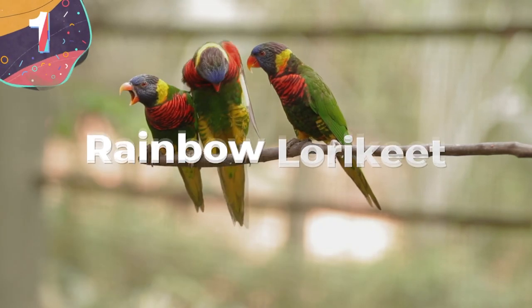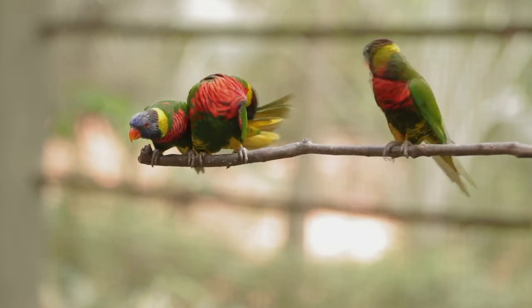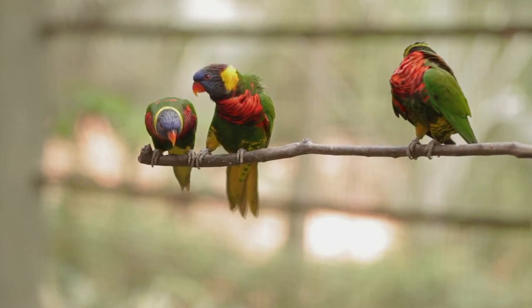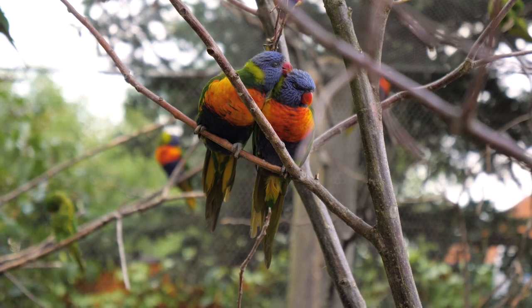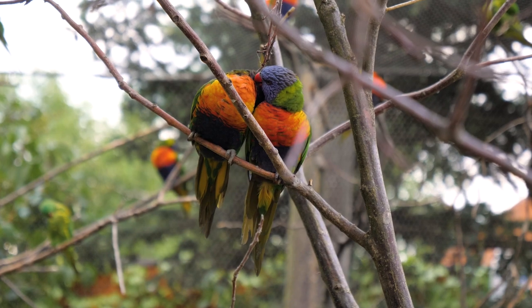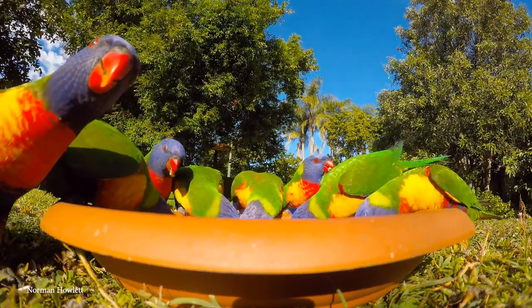Number 1: Rainbow Lorikeet. When Cyndi Lauper sang 'True Colors,' she probably wasn't singing about the rainbow lorikeet — and it would have been inaccurate anyway, because these guys have their true colors on display 24-7. What's more, they certainly aren't shy about flaunting their feathers for everyone to see.